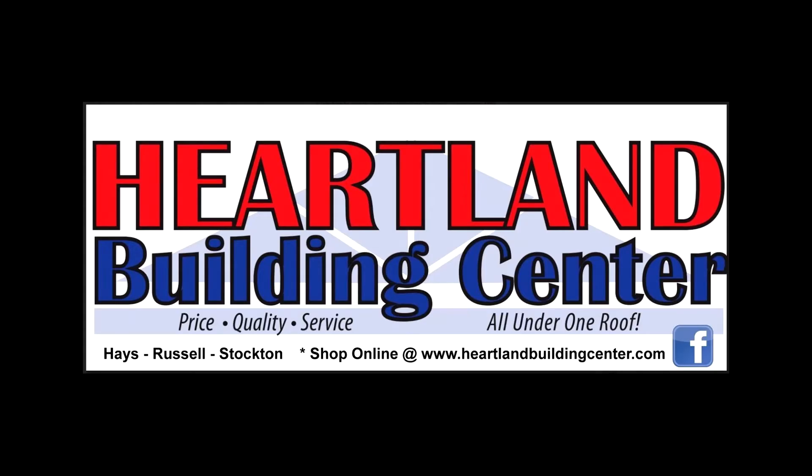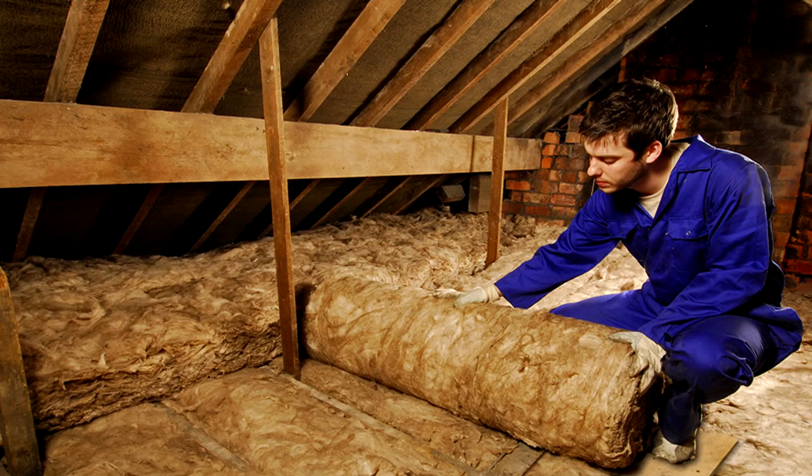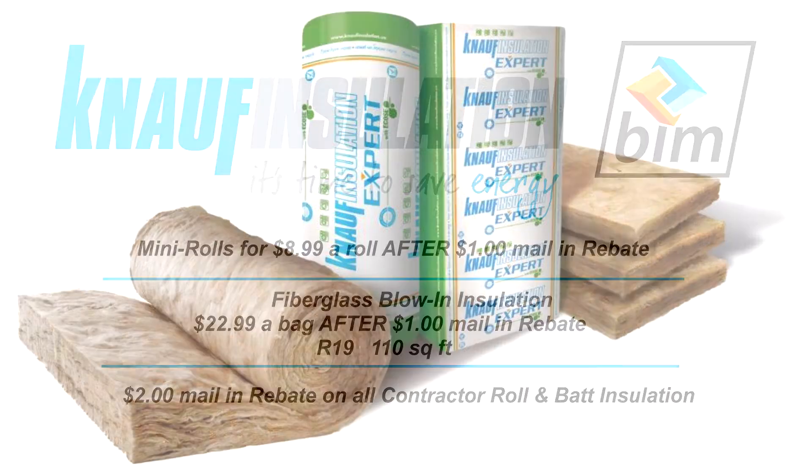Insulate and save at Heartland Building Center. Knopf Mini Rolls — choose the type for just $8.99 per roll after $1 mail-in rebate. Knopf Fiberglass Blow-In Insulation is $22.99 per bag after $1 mail-in rebate for R19, covering 110 square feet.